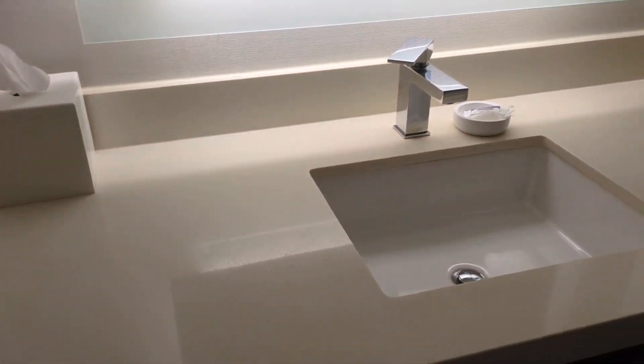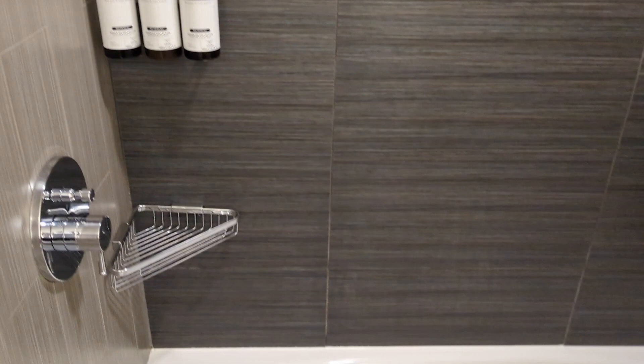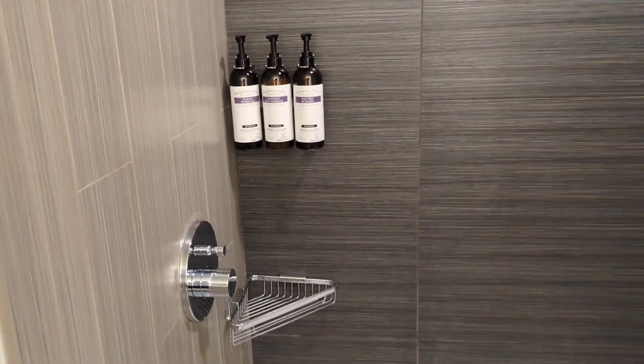Walking into the bathroom, there's a nice counter and some nice lighting here. Full size lotion over here, and over here is the shower. The shower looks really nice, got a tub here with nice tile work. Got full size body wash, shampoo, conditioner, and all that good stuff.